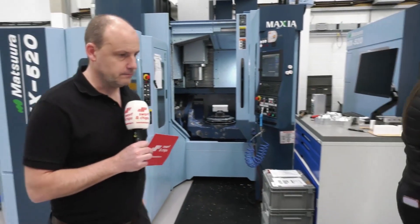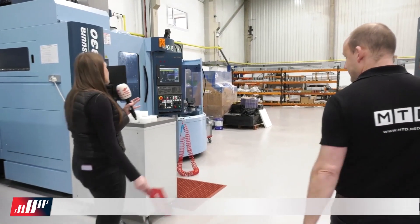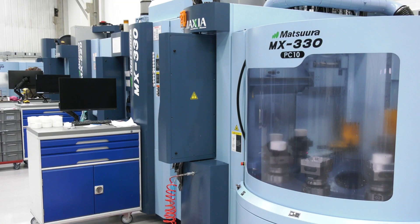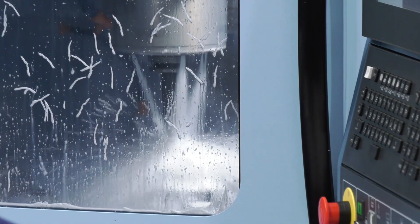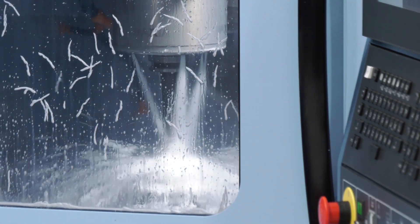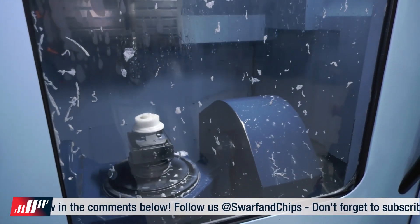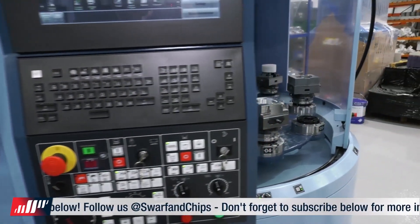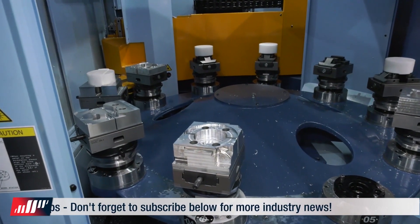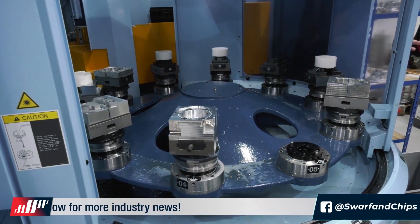What we're going to do now is walk over to the MX-330 machine, which is a completely different machine but obviously the same Matsura base. As you can see, we've got more pallets here and you can see the huge tool magazine at the top as well. The main thing about this machine is you've now got 10 stations or 10 pallets, so it can accommodate more parts. They're quite a bit smaller, so it lends itself to a slightly different market, but again, they are after the unmanned run.